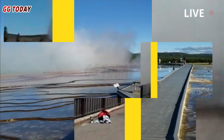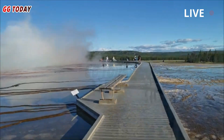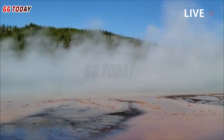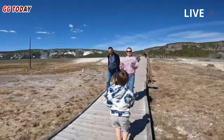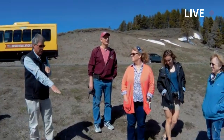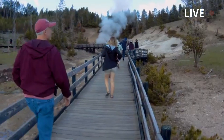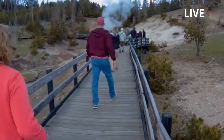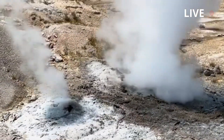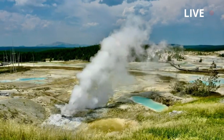During the month of July 2025, the University of Utah Seismograph Stations, which monitors and operates the Yellowstone Seismic Network, located 52 earthquakes. Deformation trends — subsidence — continue. Steamboat geyser had a lot of minor activity, but no major water eruption. Yellowstone volcano remains at normal background levels of activity.